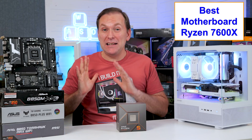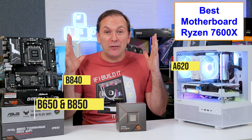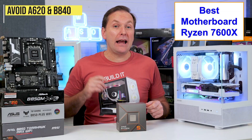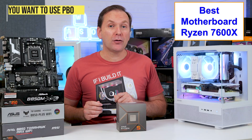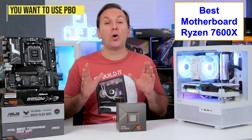AMD has made a total mess of these names — from A620 to B840 to B650, B850, X870, with or without an E suffix. Here's your cheat code: A620 and B840 motherboards do not allow AMD's auto-overclocking feature called Precision Boost Overdrive, and we want to enable PBO to maximize performance, so we're going to skip those.